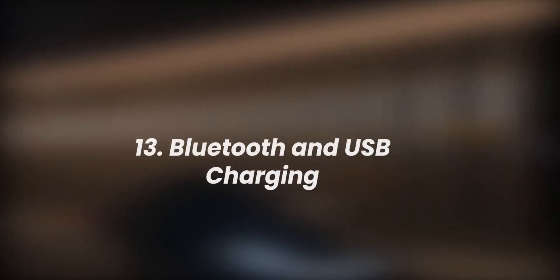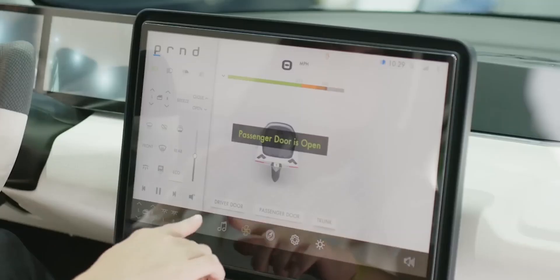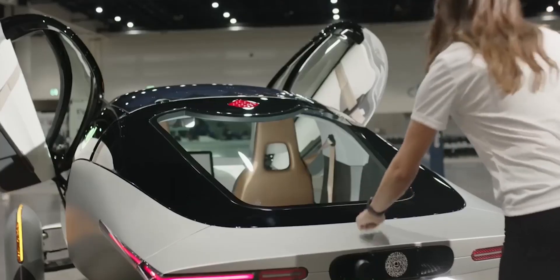Number 13: Bluetooth and USB charging. Both Bluetooth and USB charging have been confirmed on the Aptera, and we can expect to see them in the Delta for sure.